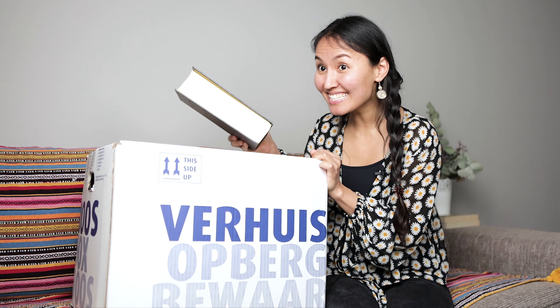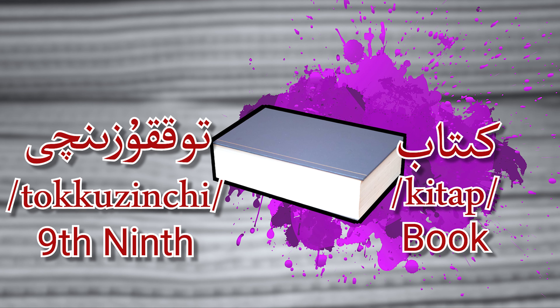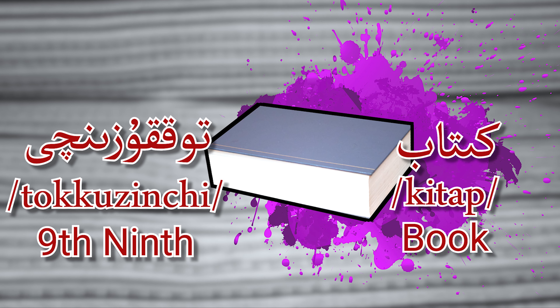Ninth — Tokuzinci. Kitab! Yes! Kitab means book. Ninth — Tokuzinci, kitab, book.